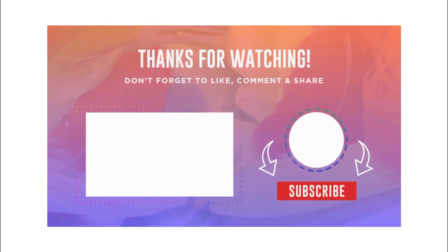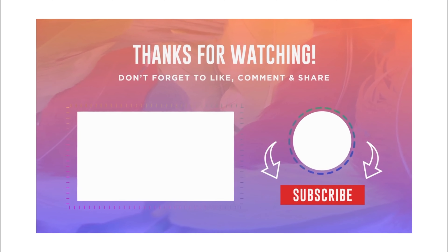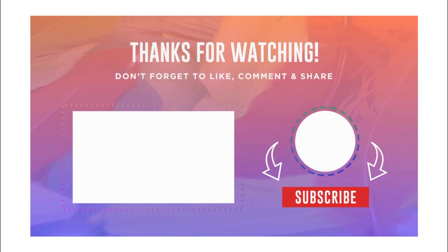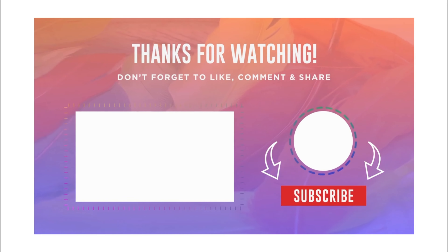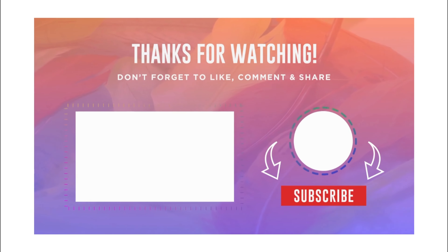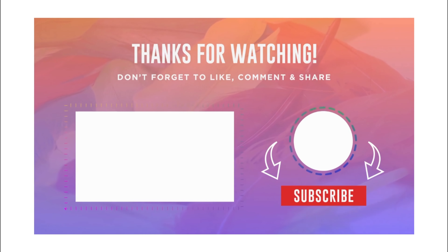Thanks for watching. Why not click the link above to check out our most recent Eurovision sailing on Anthem of the Seas. And why not hit subscribe so we can let you know when we release new future content. And if you've got any questions please put them in the comment section below.